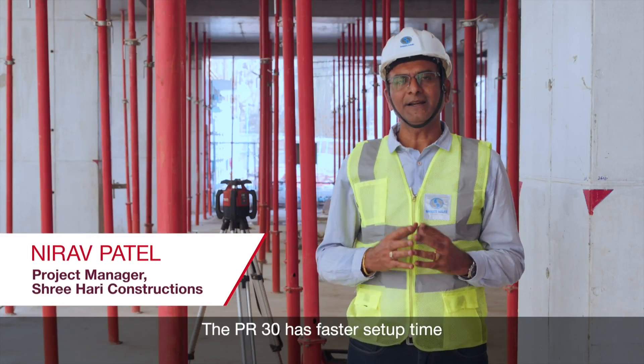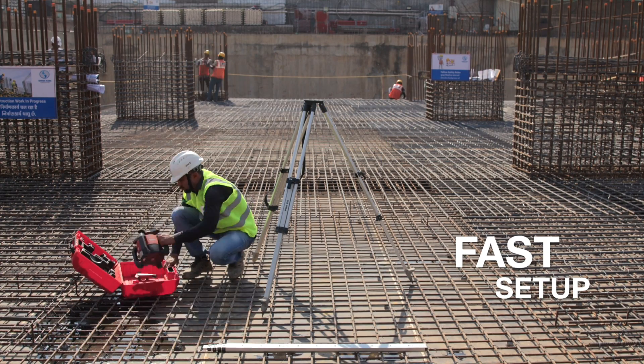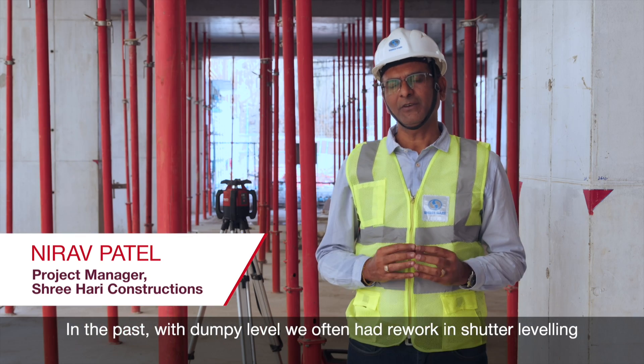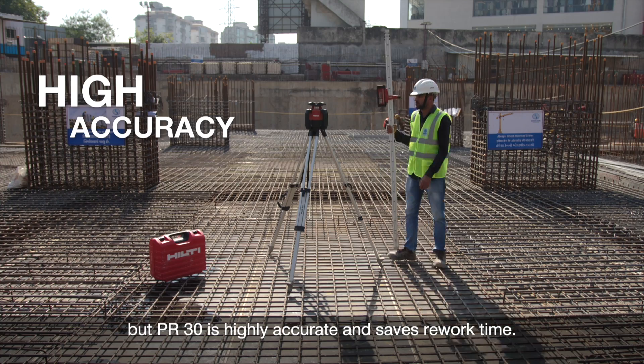The PR30 has faster setup time and auto-leveling features. In the past, with a dumpy level, we often had to revert on shutter level. But PR30 is highly accurate and saves rework time.